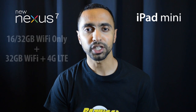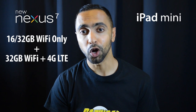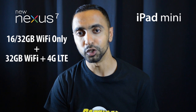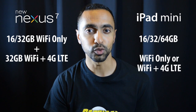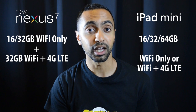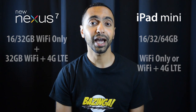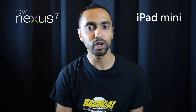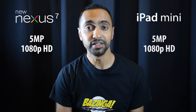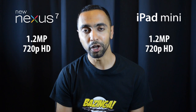Looking at available versions: the Nexus 7 comes in 16 and 32 gigabyte Wi-Fi only, plus a 32 gigabyte Wi-Fi plus 4G LTE version. The iPad mini comes in 16, 32, and 64 gigabyte versions, available in both Wi-Fi only and Wi-Fi plus 4G LTE across all capacities, giving a bit more variety. For cameras, the previous Nexus 7 had no rear camera, but the new one has a 5 megapixel rear camera that films 1080p — the same as the iPad mini. Front cameras are 1.2 megapixels capable of 720p on both devices.